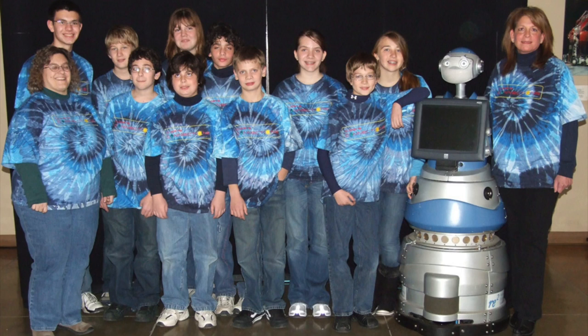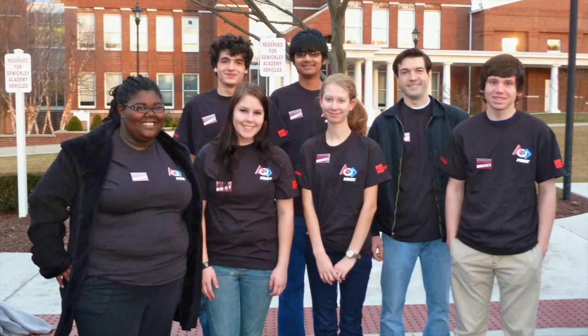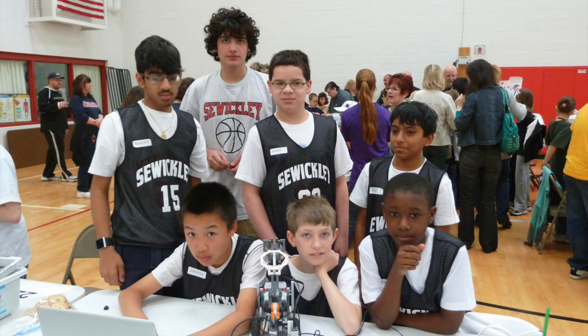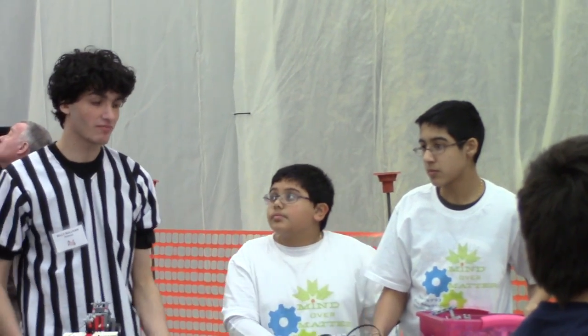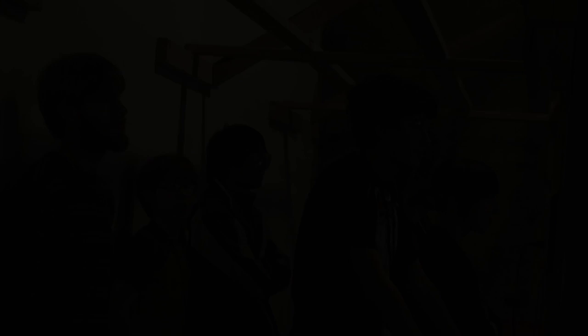FIRST has inspired me to start two FIRST LEGO League teams and establish a robotics team at my high school, which participated in FIRST Tech Challenge this past year. I continue to mentor one of the FIRST LEGO League teams and judge at the regional and state competitions. Character is at the core of FIRST, and gracious professionalism sets the tone for all the amazing competitors.